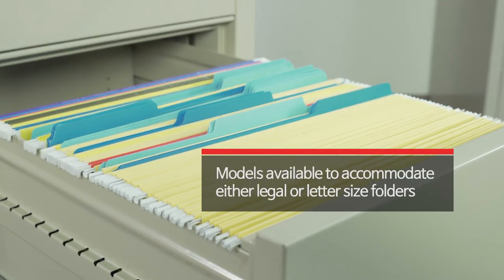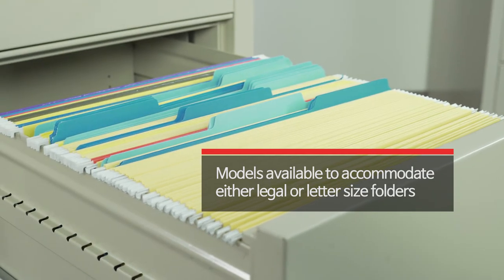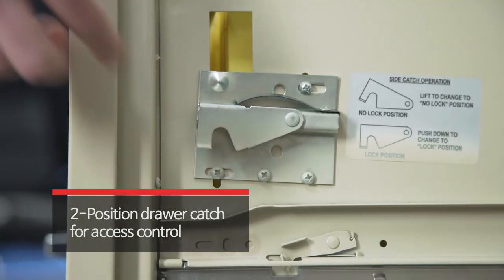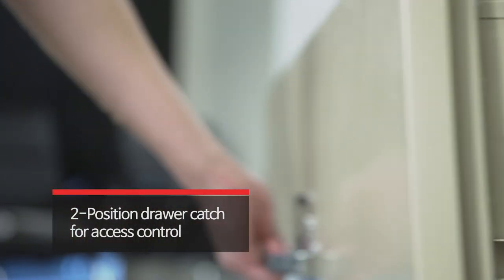Drawers are built with high sides to accommodate hanging folders without having to buy a frame. They also have a two-position catch, which allows access to one drawer while others remain locked.